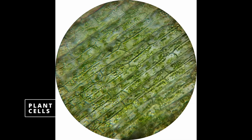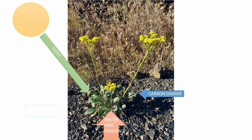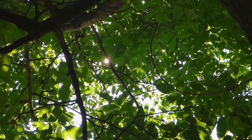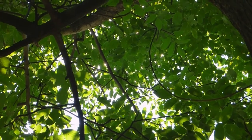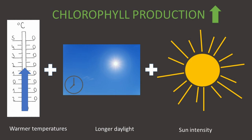The pigment is concentrated in plant cells, specifically in cellular organelles called chloroplasts, and it has a vital function for the plant. It absorbs light and plays a major role in photosynthesis, the process during which the food for a plant is produced. The production of chlorophyll is stimulated by sunlight, and as the season progresses, the combination of warmer temperatures, longer periods of daylight, and increasing intensity of sunlight cause chlorophyll production to ramp up.